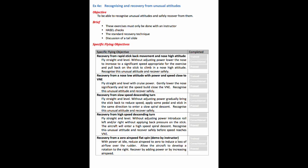In the UK, the spiral descent is expressly mentioned in exercise 4E as a recovery from a high-speed descending turn. The recovery being: close the throttle, roll level, and then once the horizon has been reacquired, pitch level.